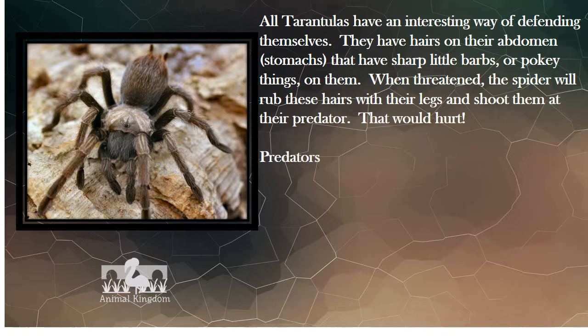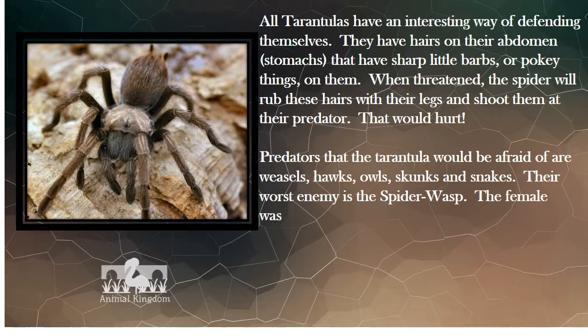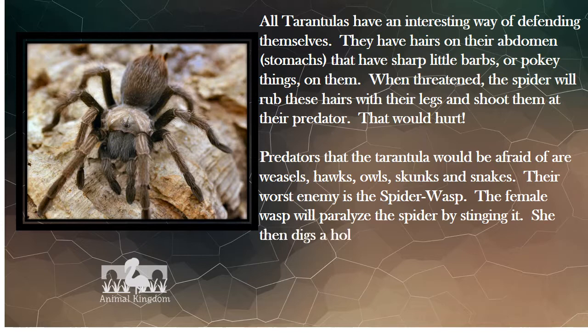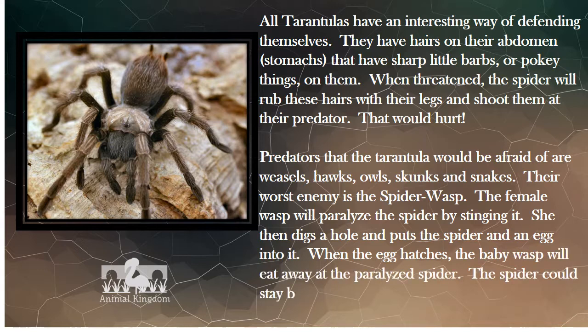Predators that the tarantula would be afraid of are weasels, hawks, owls, skunks, and snakes. Their worst enemy is the spider wasp. The female wasp will paralyze the spider by stinging it. She then digs a hole and puts the spider and an egg into it. When the egg hatches, the baby wasp will eat away at the paralyzed spider. The spider could stay buried alive for many days before the larva hatches.